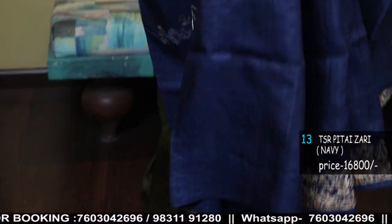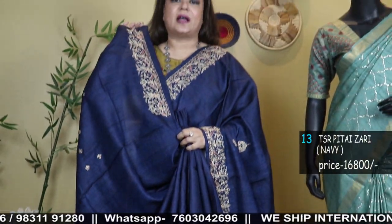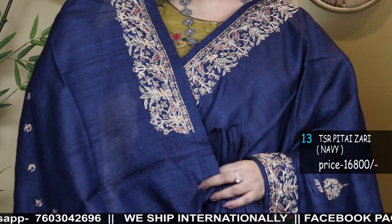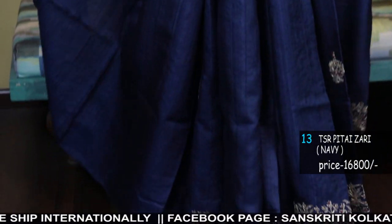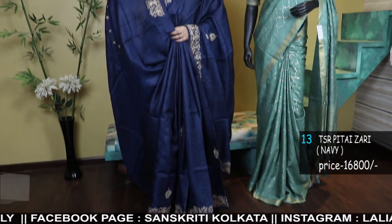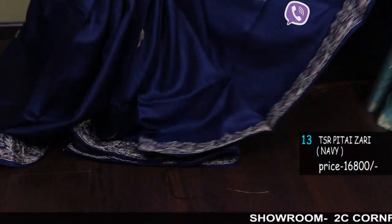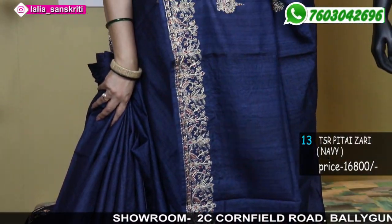After payment, you need to send a screenshot of the payment. Because for these sarees there may be only one or two pieces in stock, so whenever you drop a payment, please send the payment screenshot with your reference number, date, name, and details. Please also send your complete address — name, address, telephone number, and pin code.